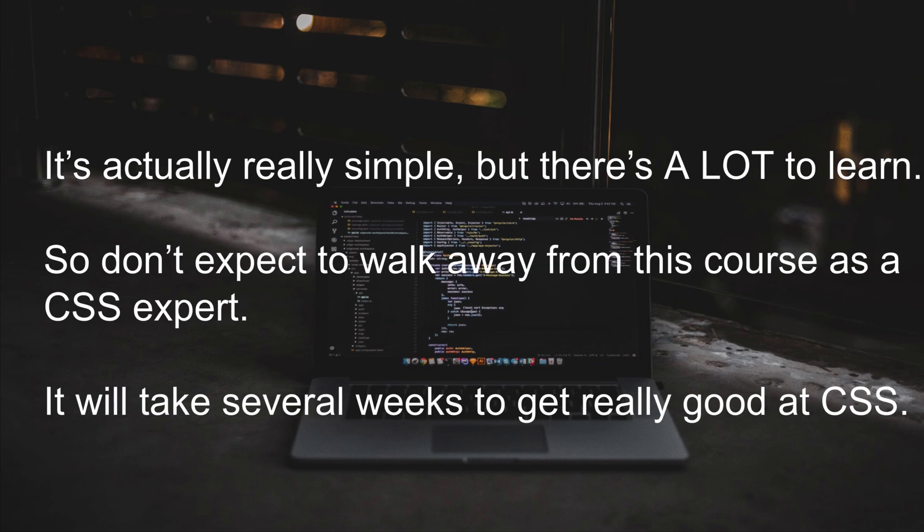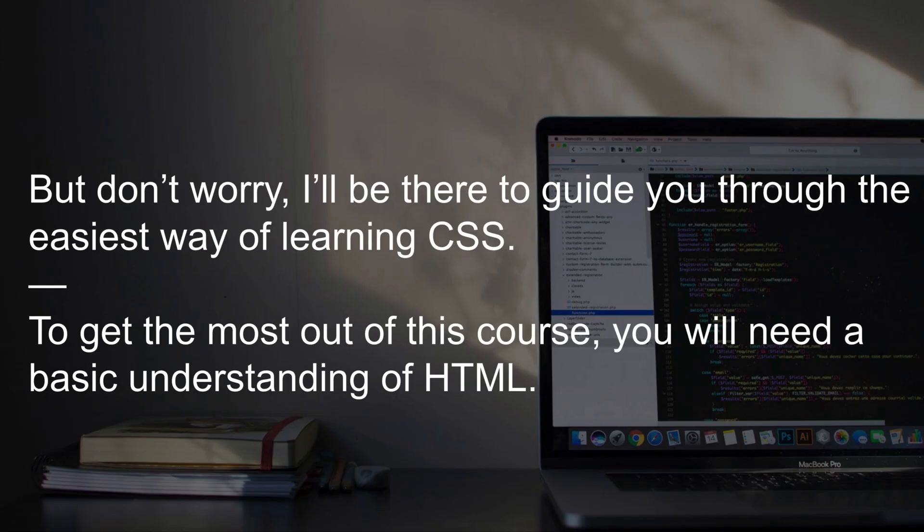CSS is actually really simple but there is a lot to learn, so don't expect to walk away from this course as a CSS expert. It will take several weeks to get really good at CSS, but I'm going to guide you through the easiest way to learn it. To get the most out of this course you are going to need a basic understanding of HTML.